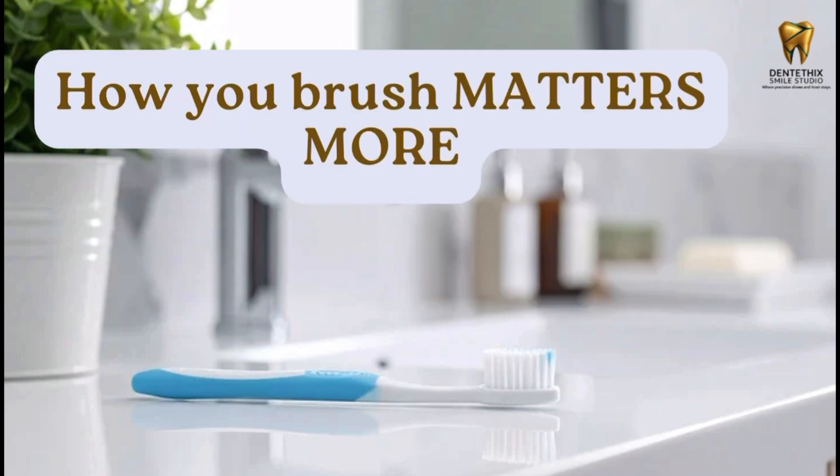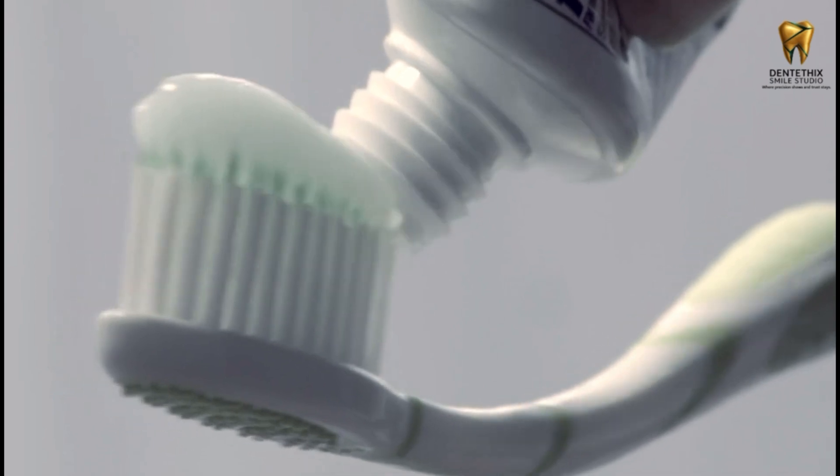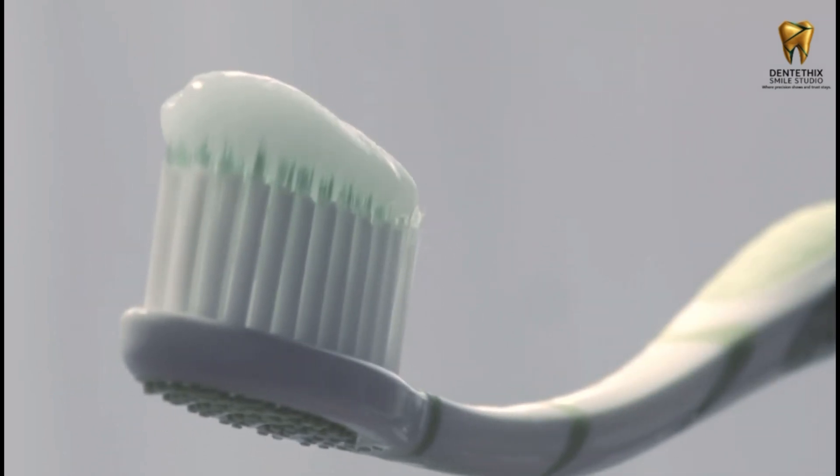Remember, how you brush matters more than the brand. Brush twice daily, floss, and maintain your oral health. This video is educational and brand neutral — consult your dentist for personalized advice.